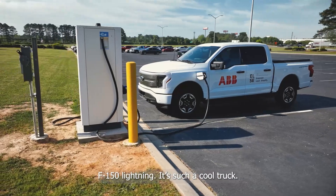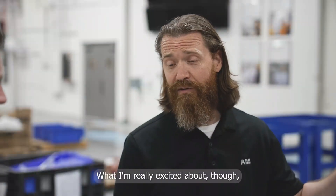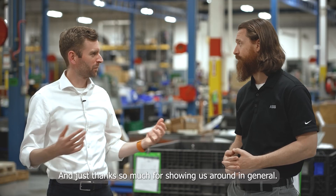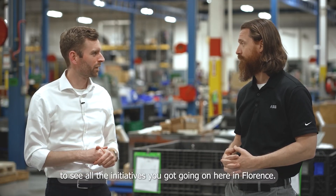I can't get enough of that F-150 lining. It's such a cool truck. Yeah, we really enjoy it. What I'm really excited about, though, is breaking ground in that solar field. I can't wait to get that started, and as soon as I do, I'll share some pictures and video with you. Thanks so much for showing us around in general. It's been really eye-opening to see all the initiatives you've got going on here in Florence.